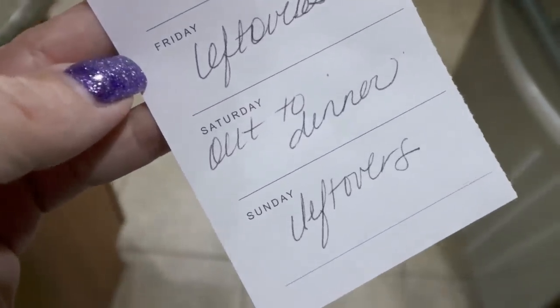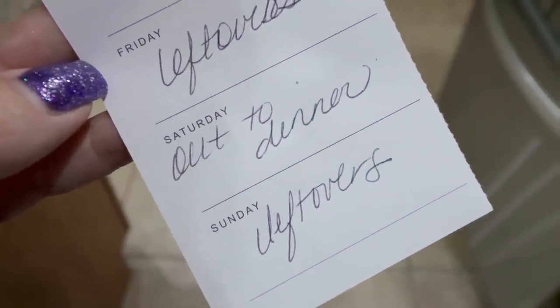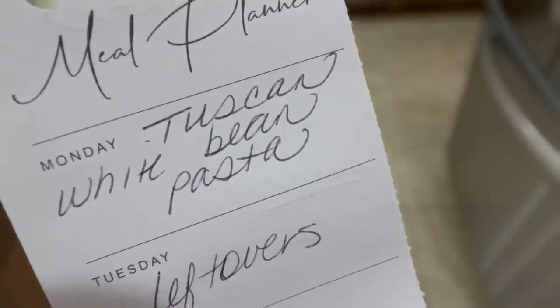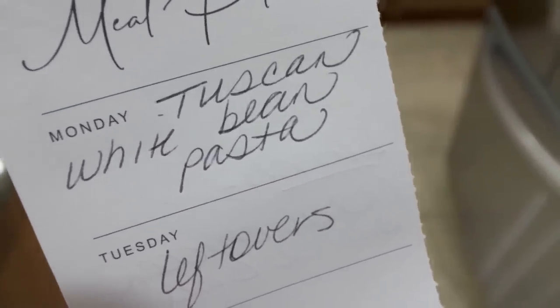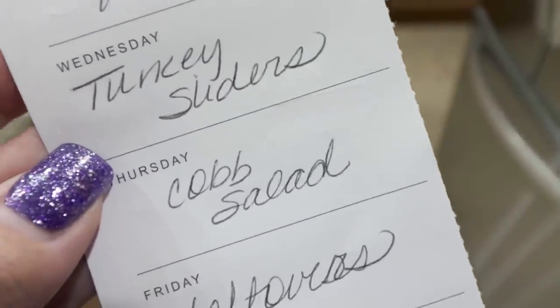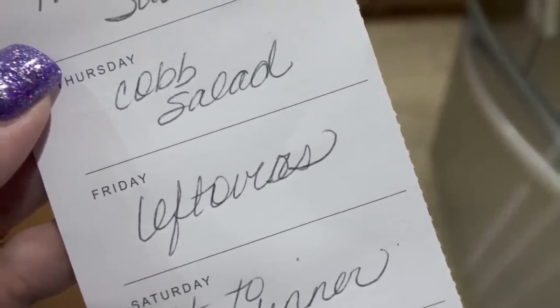Here's what's on my menu for the week: Saturday is out to dinner, Sunday I always do leftovers. Monday I'm making Tuscan white bean pasta — I'm really excited for this, and you'll see it in Wednesday's 'what I eat in a day.' Tuesday is leftovers. Wednesday I'm making the turkey sliders I didn't make last week. Thursday we're doing Cobb salads. And Friday I always do leftovers as well.